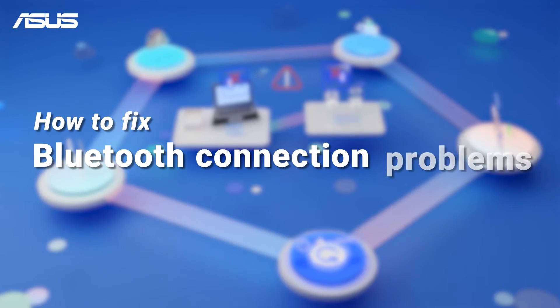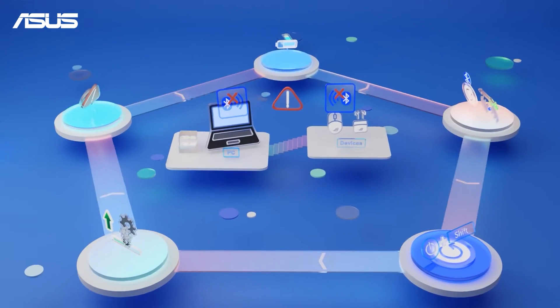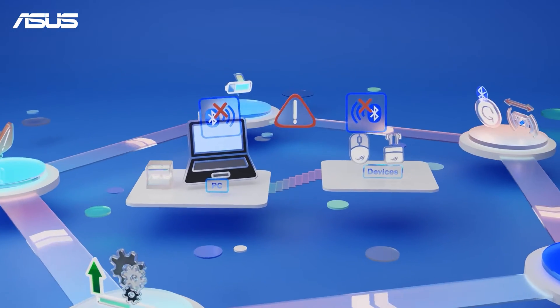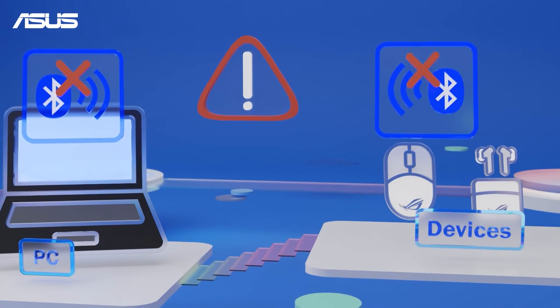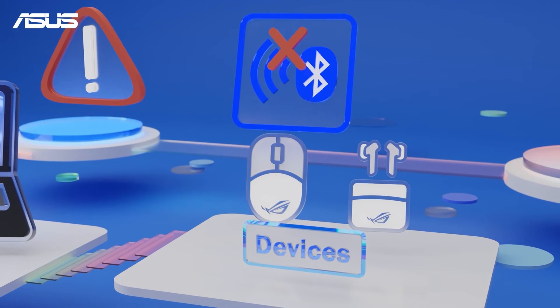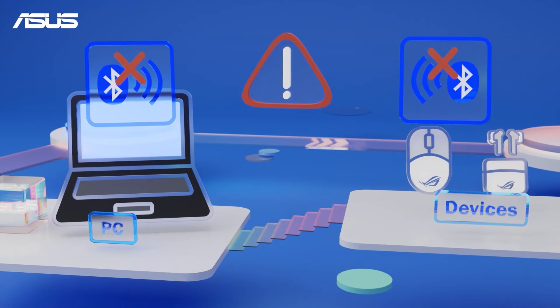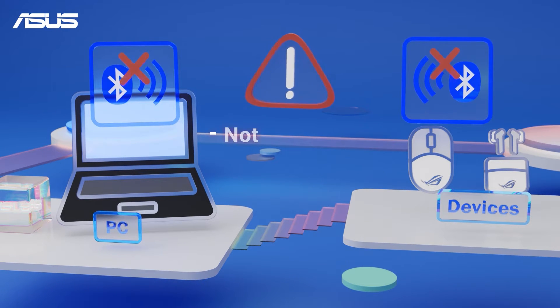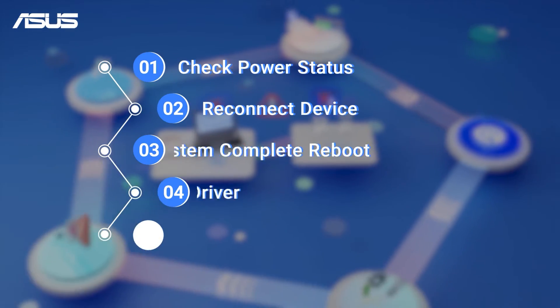How to Fix Bluetooth Connection Problems. Bluetooth allows you to effortlessly connect various wireless devices to your PC. If you are setting up a new Bluetooth device for the first time, we recommend watching our setup videos for some helpful tips. However, if you're already facing Bluetooth problems like not working or disconnecting frequently, this video is just what you need to fix those issues.